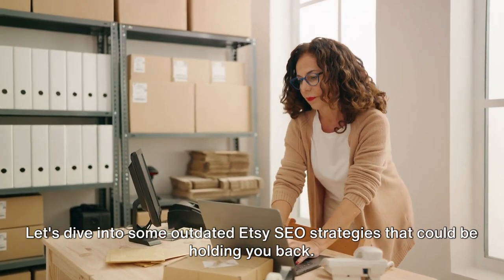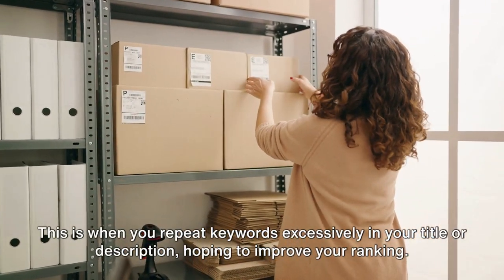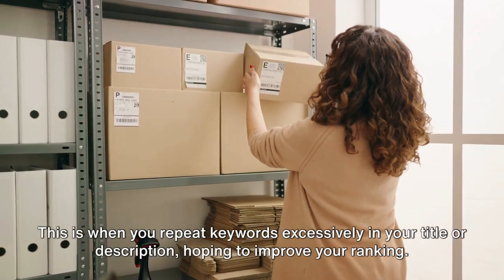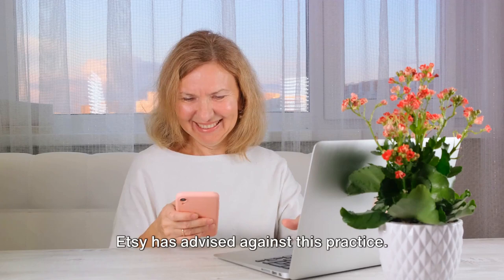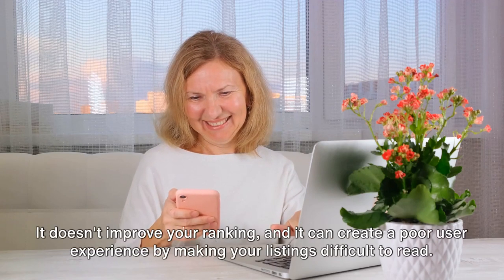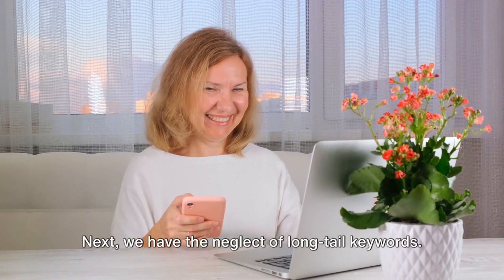First on our list is keyword stuffing. This is when you repeat keywords excessively in your title or description, hoping to improve your ranking. But here's the catch — Etsy has advised against this practice. It doesn't improve your ranking, and it can create a poor user experience by making your listings difficult to read.